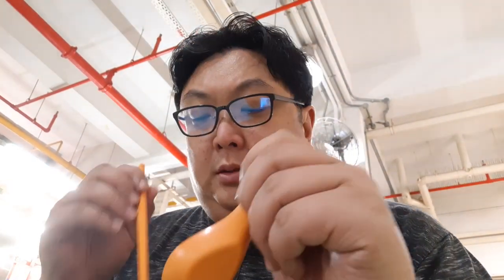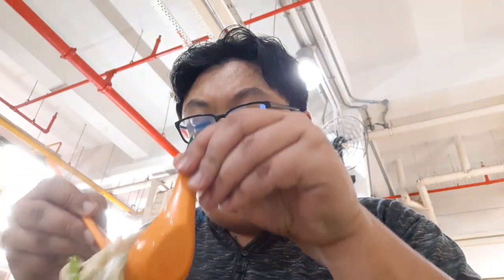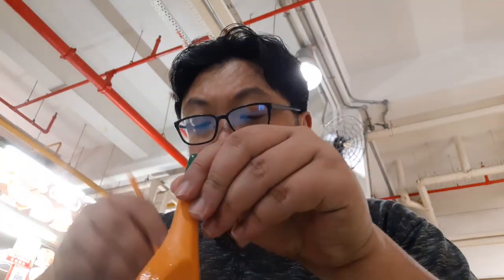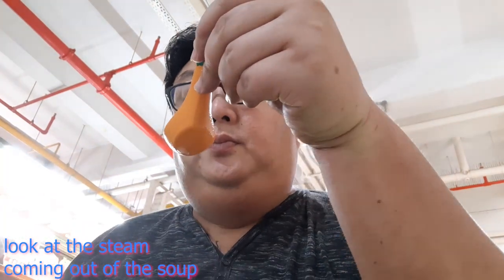First of all, let me apologize for the light source that is behind my head. Sometimes you cannot choose the place to sit, and because of that it's not the ideal environment for filming. But first of all, look at the steam coming out of the soup.